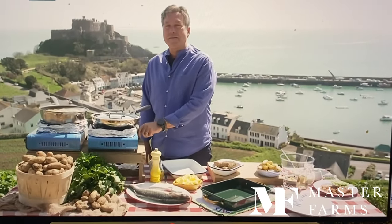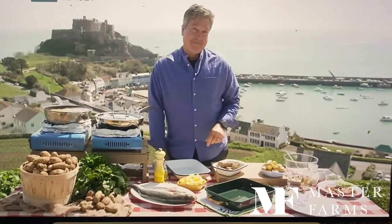We're going to celebrate the return of the Jersey Royal season, which is always a great time of the year, with the one and only John Gerode. John has been foraging all morning on the cliffs of Jersey to serve up some perfectly cooked potatoes.